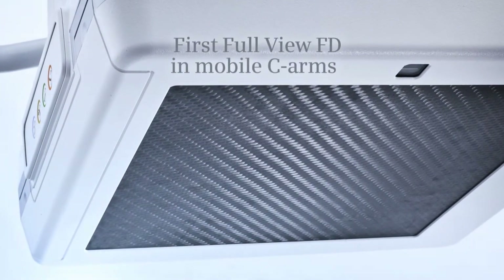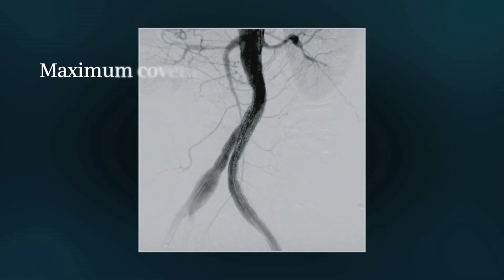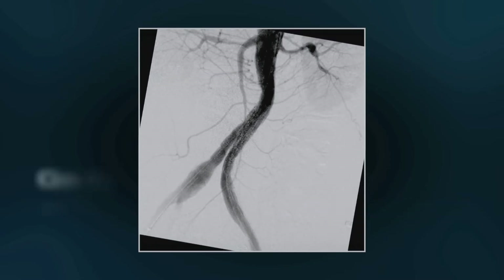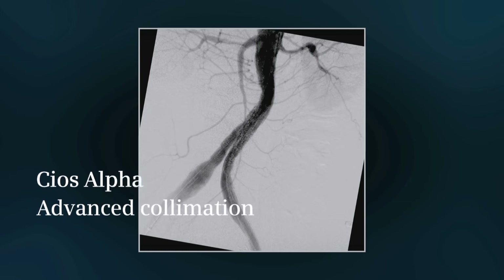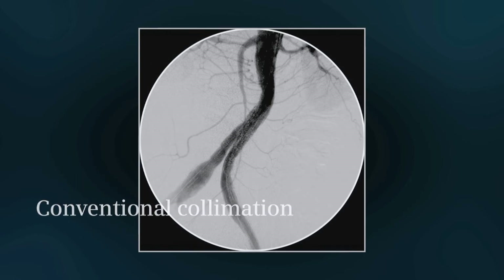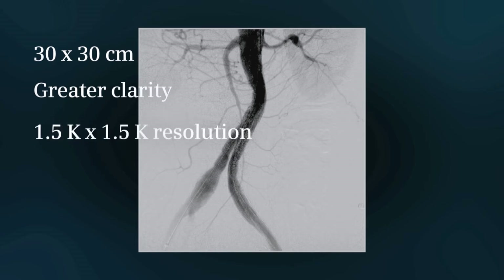With its full-view, flat-detector technology, CEOS Alpha ensures that whatever your area of interest, you always get the full view, whichever way you look at it. Its next-generation 30x30 cm detector, high dynamic range, and increased resolution means you see more, and in greater detail.